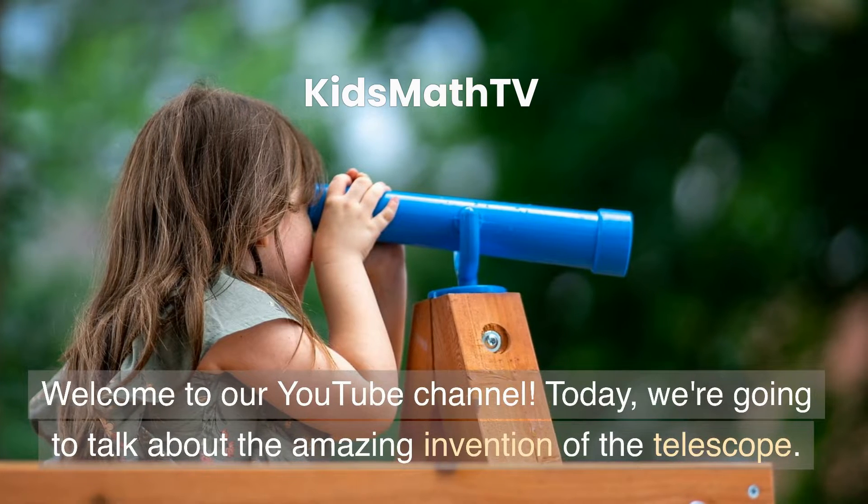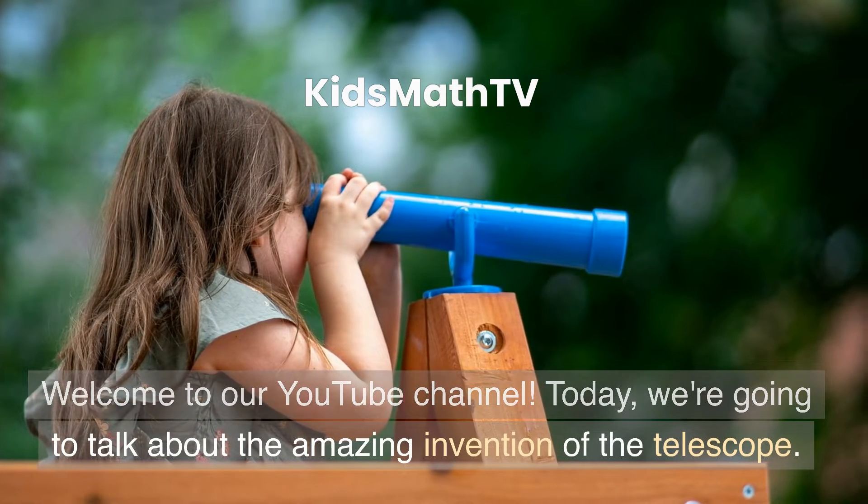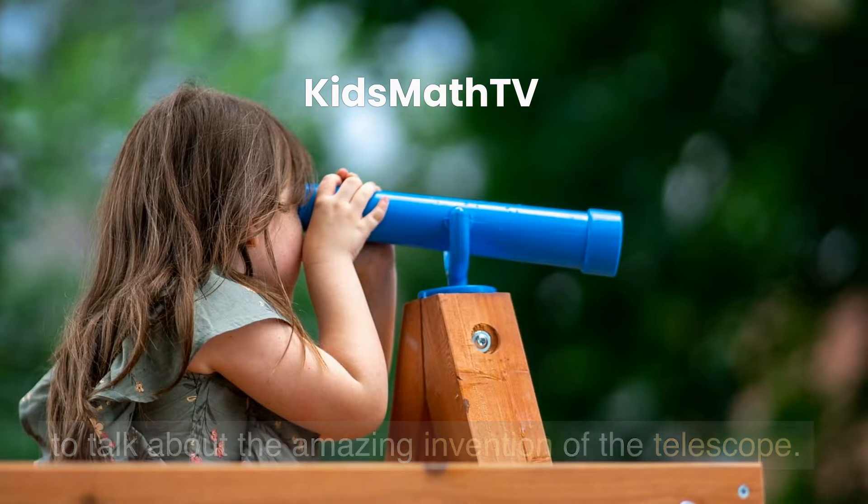Welcome to our YouTube channel. Today, we're going to talk about the amazing invention of the telescope.